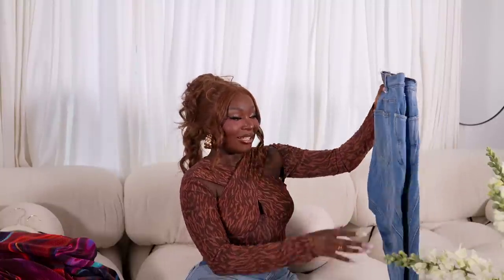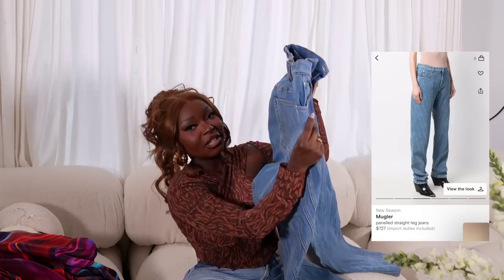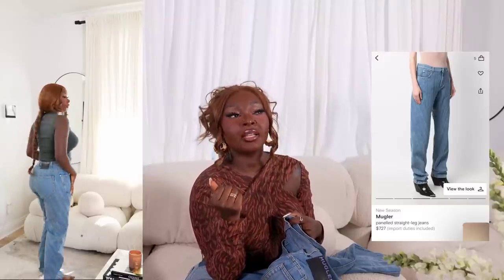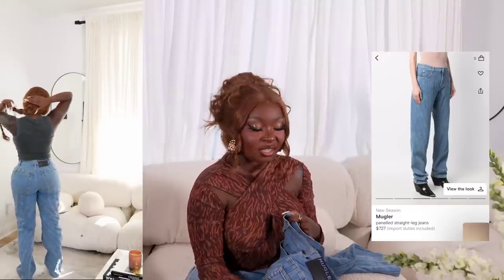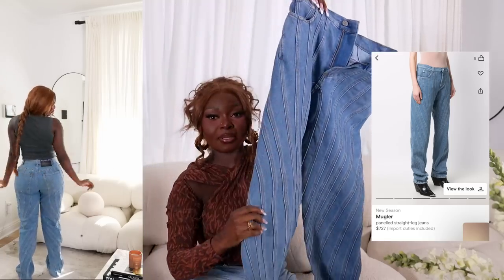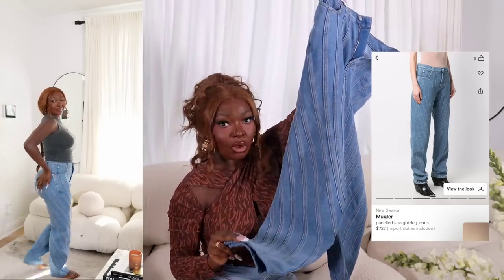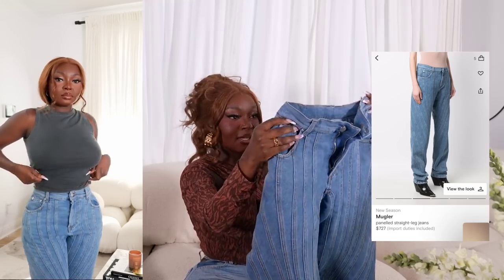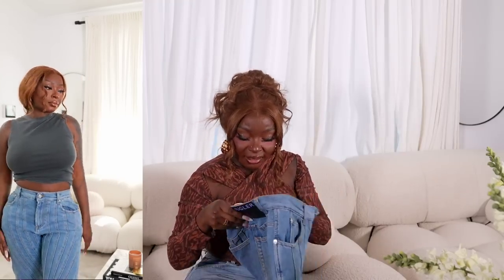Moving on to the casual stuff — I just have two items, both denim. The first are these jeans I am in love with. These are the Miu Miu jeans. Farfetch is like the place I like to go, along with MyTheresa — they always have unique pieces. I love the details of the jeans. They were super long so I did have to get them altered and taken in at the waist.